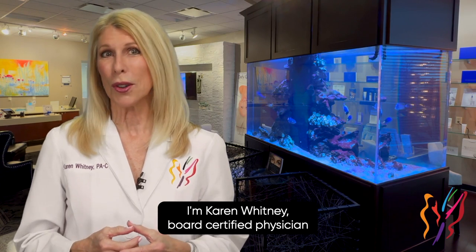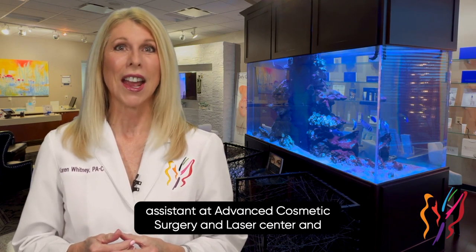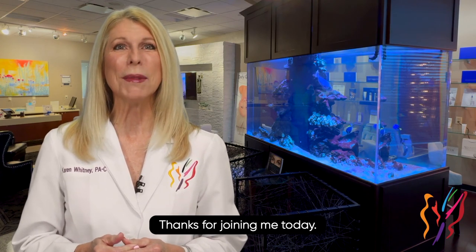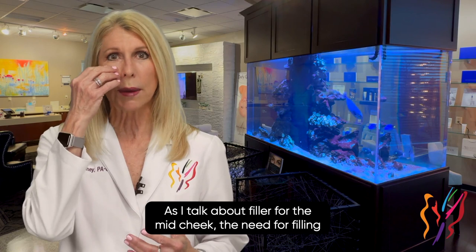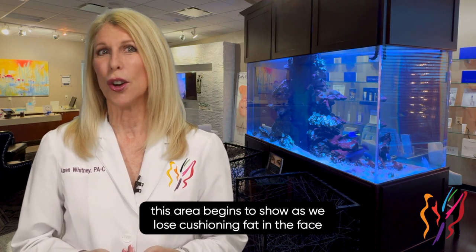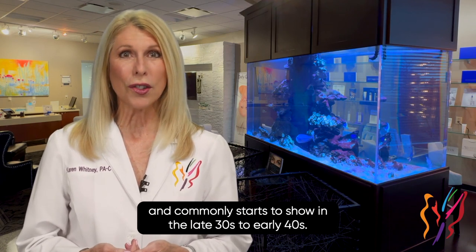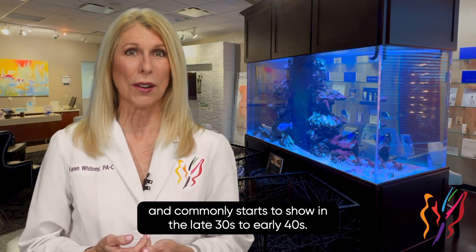I'm Karen Whitney, board-certified physician assistant at Advanced Cosmetic Surgery and Laser Center and trainer for the Allergan Medical Institute. Thanks for joining me today as I talk about filler for the mid-cheek. The need for filling this area begins to show as we lose cushioning fat in the face, and commonly starts to show in the late 30s to early 40s.